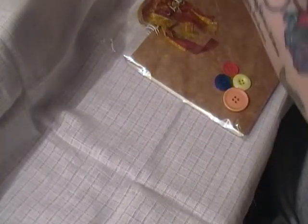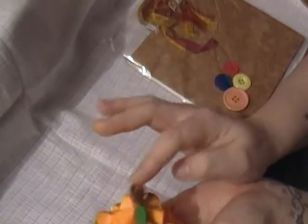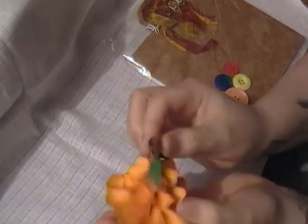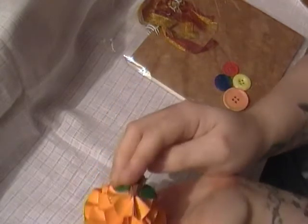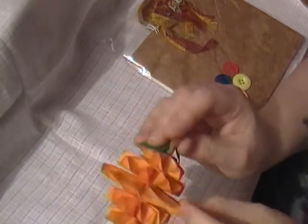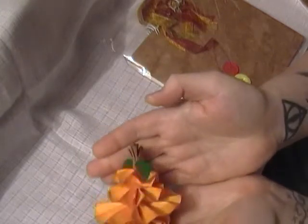This is the pumpkin, with little leaves at the top and just some purple paper — or card rather. That's really cute, thank you.